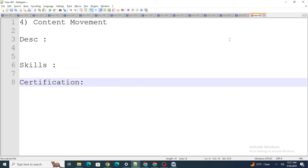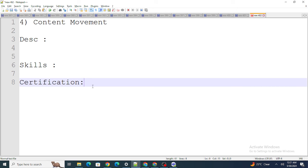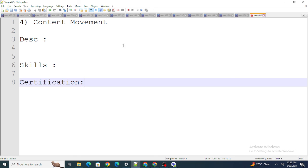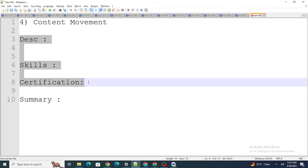Next, immediately after skills, provide your certifications. Having the right skills and certifications visible on the first page makes it much clearer for HR whether to call you or not. Update your description, skills, and certifications to match the job profile — that was essentially the second point as well. You can still include your project summary below, but keep these three things at the top.